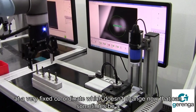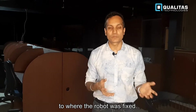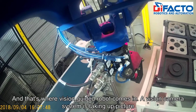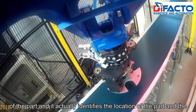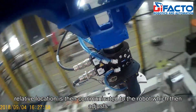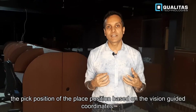That can sometimes be a challenge on an actual conveyor line where the part moves in relation to where the robot was fixed. That's where the vision guided robot comes in. A vision camera system takes a picture of the part, identifies the location of the part, and the relative location is then communicated to the robot, which adjusts the pick or place position based on the vision guided coordinates.